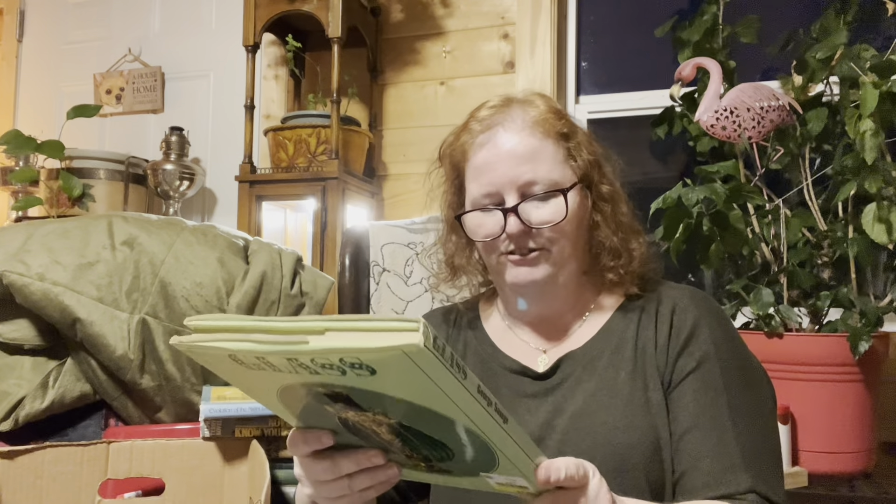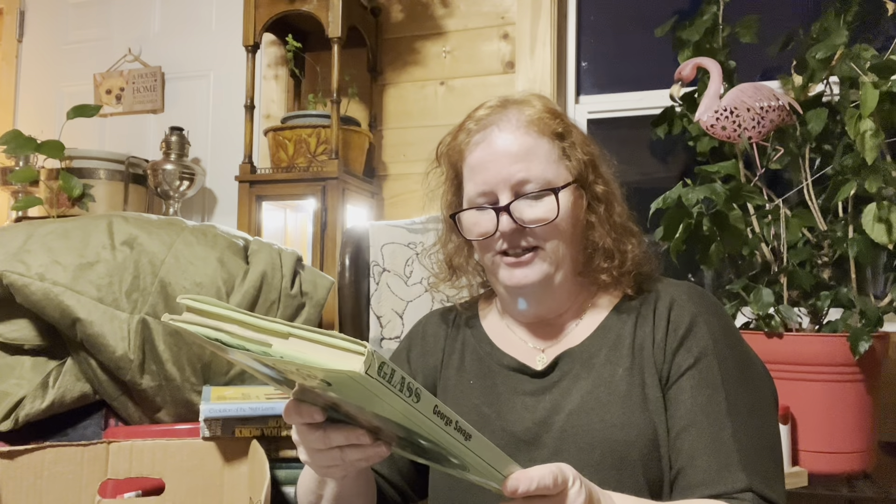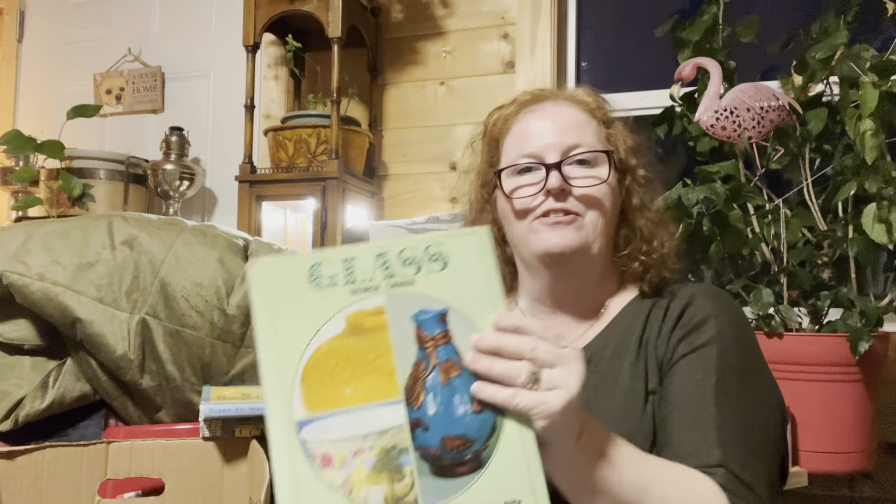I didn't see Sean grab this last one — it has 143 illustrations in color and black and white of glass, including German glass and Venetian glass. Not a lot in this one, but this book was two dollars. People pass away and the kids don't want all this and it ends up at a thrift store, right?